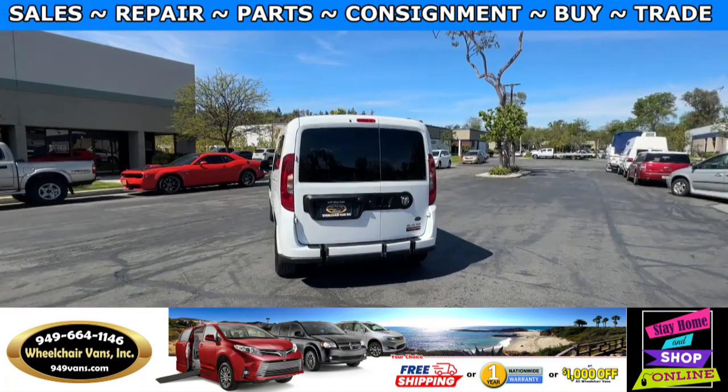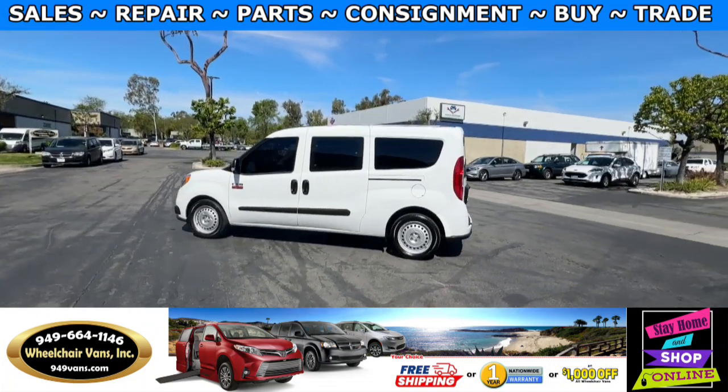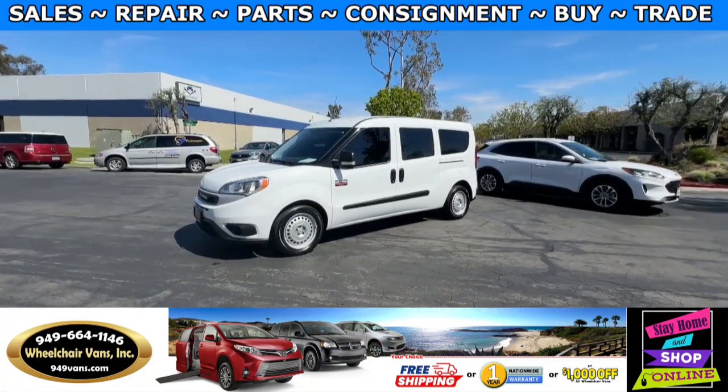We also offer financing on all types of credit. We can do personal or business loans. For more information please visit our website at 949vans.com.